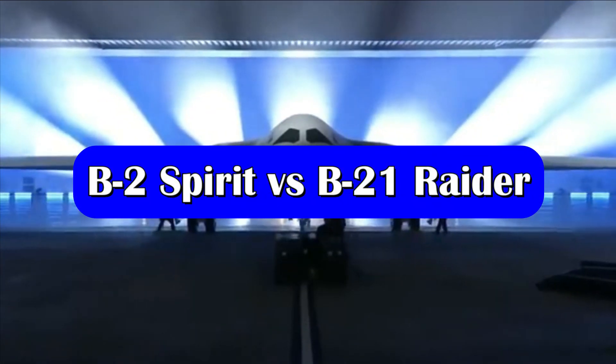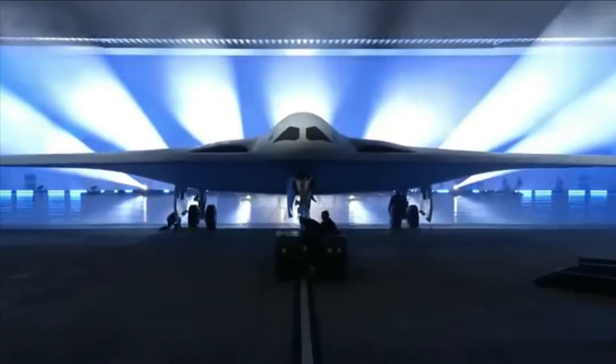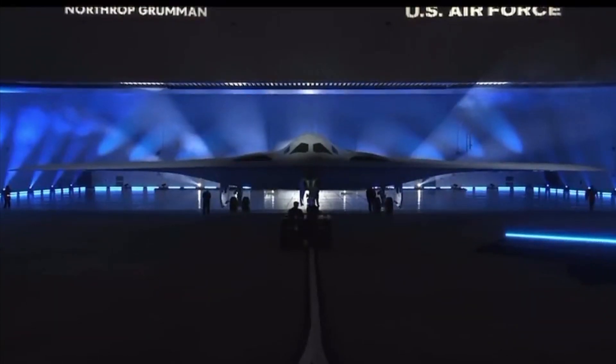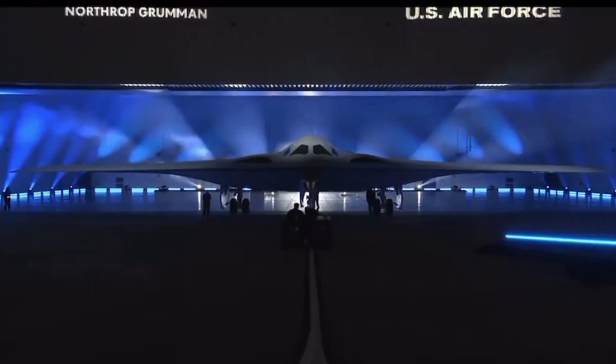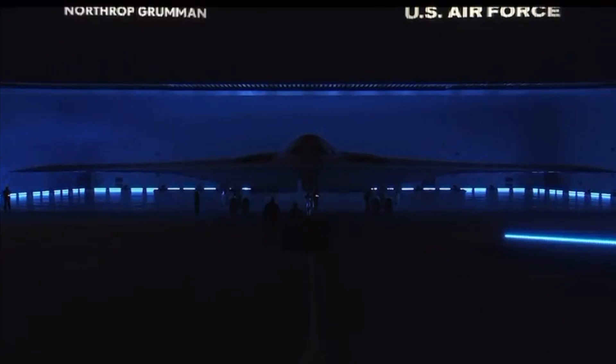The B-21 aircraft will be smaller in size compared to the existing B-2 Spirit bombers. While the smaller size reduces its payload capacity, it further improves the stealth characteristics of the aircraft. The precise wingspan of the B-21 is classified; however, some comparisons show it to be around 150 feet, approximately 50% less than the B-2.